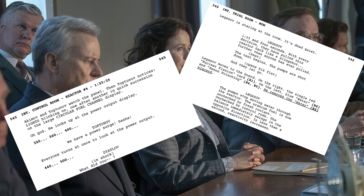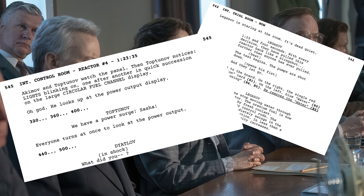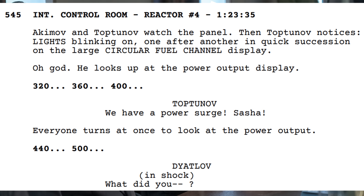The script is too scattered and just plain dumb, and we're going to go on too deeply on too many tangents, boring everyone. So we're going to start backwards and jump around. The Episode 5 script shows a power surge prior to the pressing of the AZ-5 button.